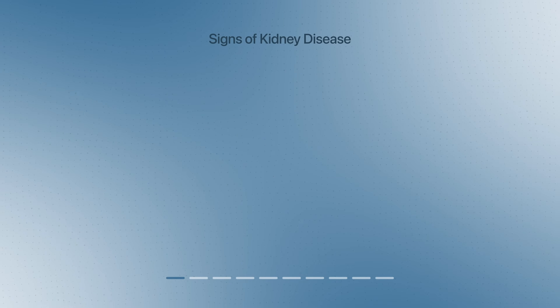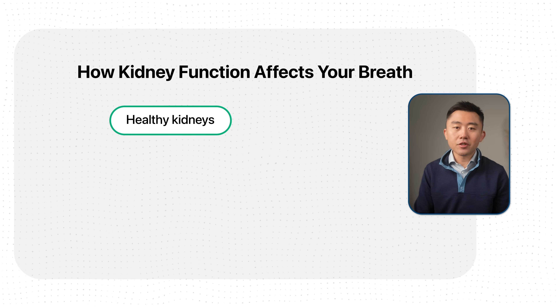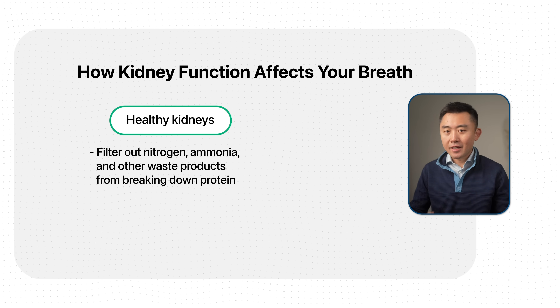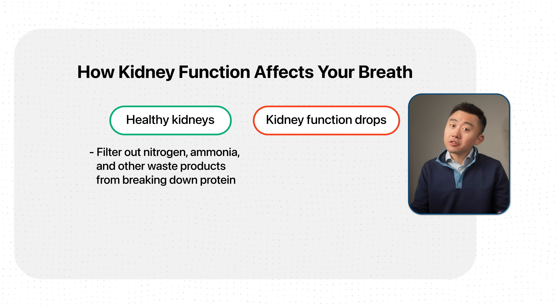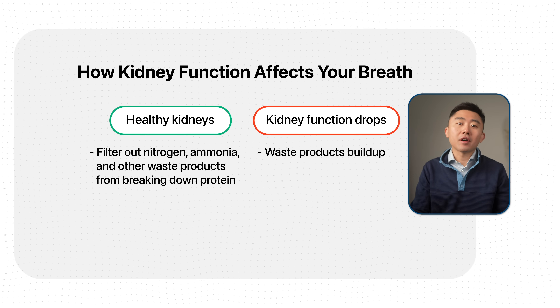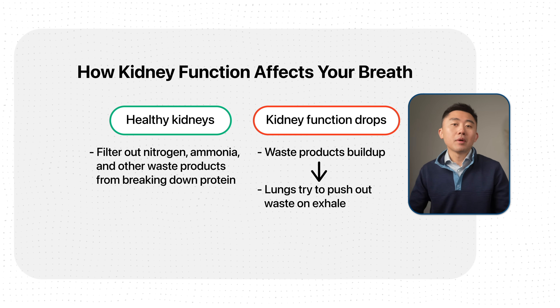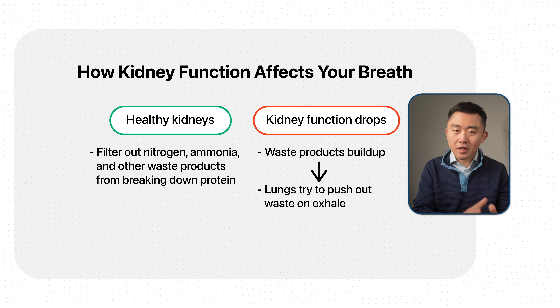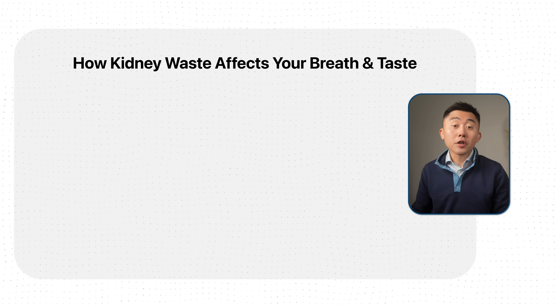The first sign of kidney disease that I want to talk about actually surprises a lot of people, and it's your breath. Your breath odor can tell you a lot about how your kidneys are doing. When your kidneys work well, one of the many things they do is filter out nitrogen and ammonia compounds that your body accumulates from breaking down protein. But when kidney function drops, these waste products start building up in your bloodstream, and your lungs try to help by pushing some of those waste products out as you exhale, which changes the smell of your breath.